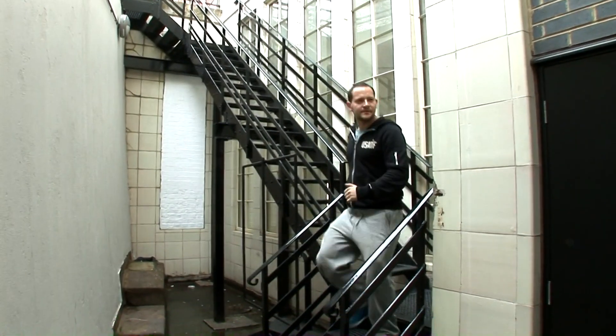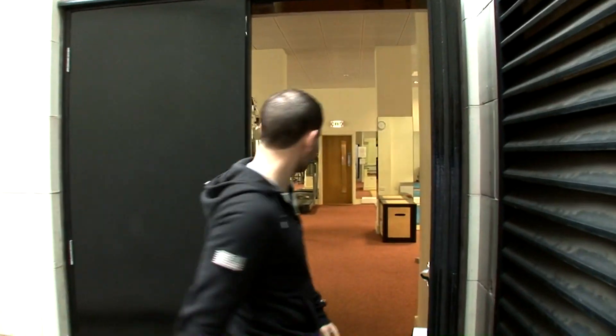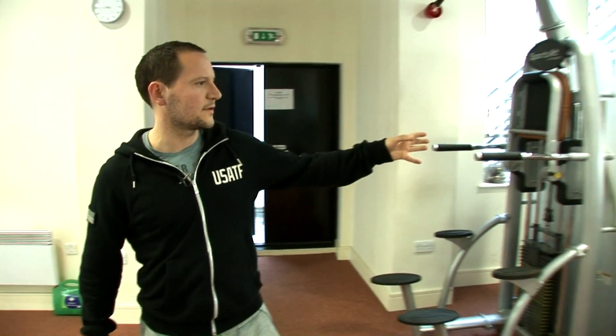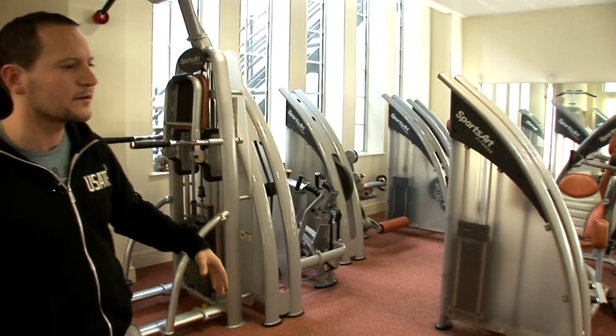So we're just in the gym now, and let's go in. I'm just going to show you around to the gym equipment as well. We have machines here for beginners to use resistance, safe and effective machines for working out.